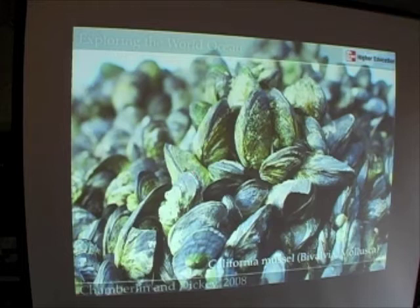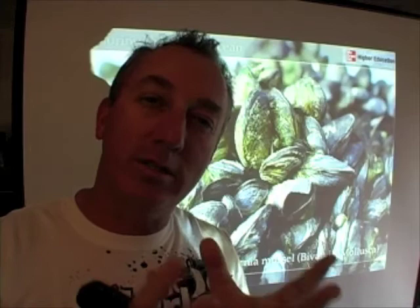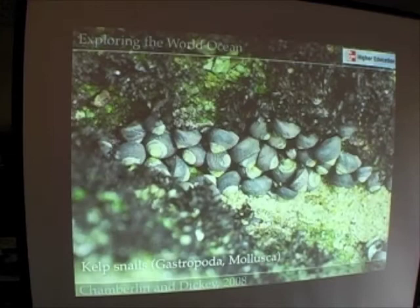Mussels attach themselves to rock with a string called byssus threads, and that thread that attaches mussels to rocks is one of the strongest substances on Earth. Barnacles and mussels, even though they're in two different phyla, produce some of the most amazing and strong glues that we're just beginning to figure out how to produce. So we have a lot to learn from these animals. Those byssus threads keep mussels attached to the rocks as waves crash over these organisms.